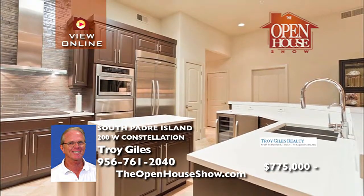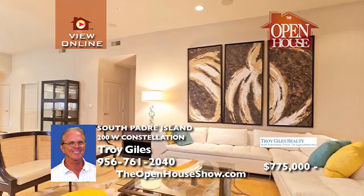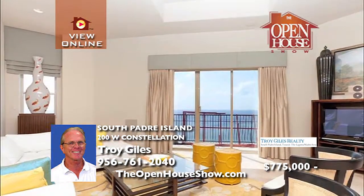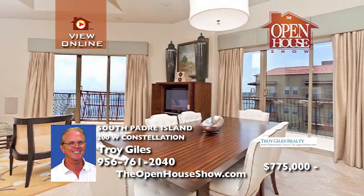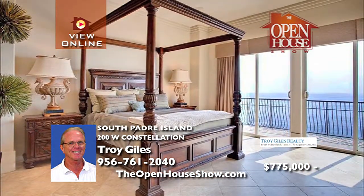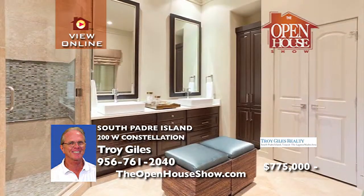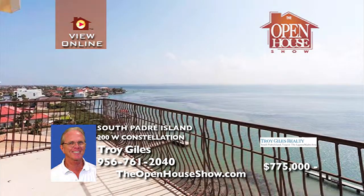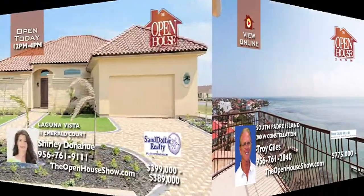Experience the best in bayfront living. The exquisite gourmet kitchen boasts all stainless steel appliances, custom tiled backsplash, and sleek stone countertops. Relax on the patio with panoramic views of the Gulf of Mexico. A lighted fishing pier and boat slip are just some of the features to enjoy from this upscale penthouse. If you're seeking the ultimate in island luxury, call Troy Giles to schedule a tour.